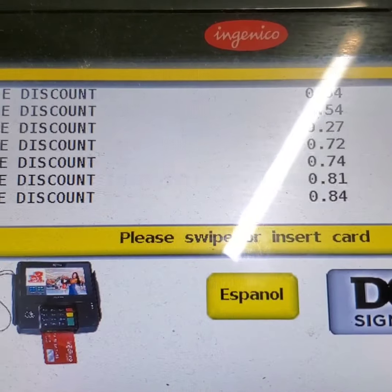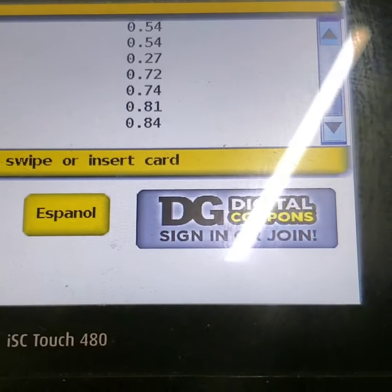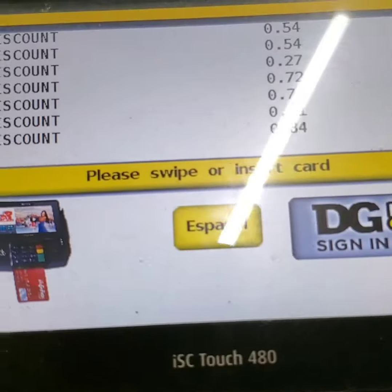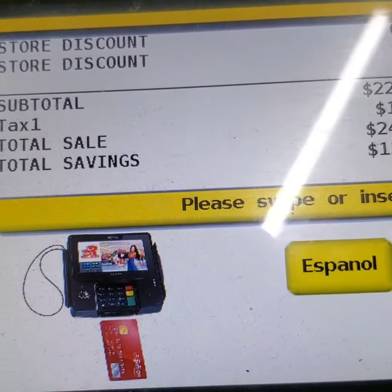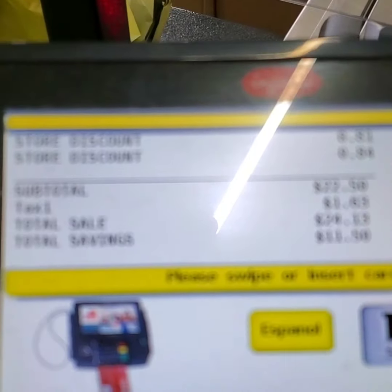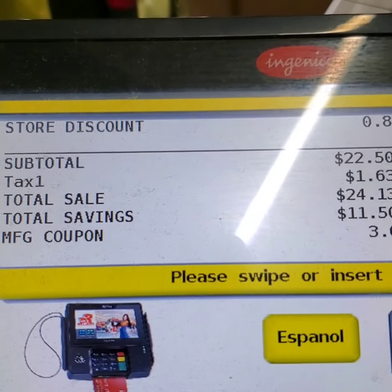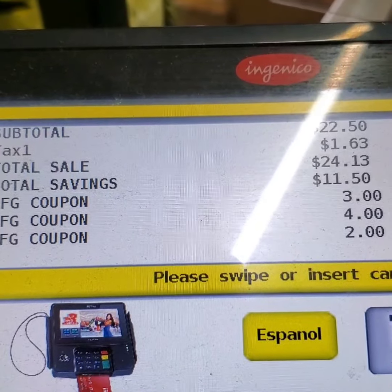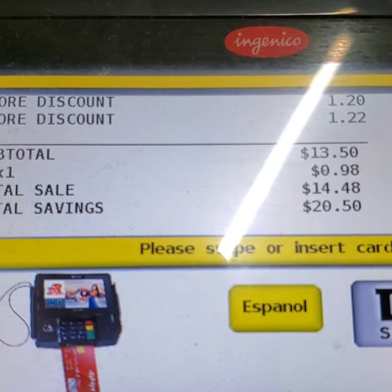Coupon accepted. Coupon for the Aussie. Store discounts — you see it? My subtotal was $22. Here come the manufacturing coupons going in. We met our threshold. The $5 was accepted. Now we're going to give them the manufacturing coupons — it's coming down. Coupons going in. Store savings. Store discounts going in now. Yes! $13.50 — that's what we're paying.